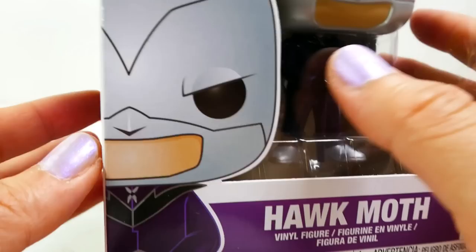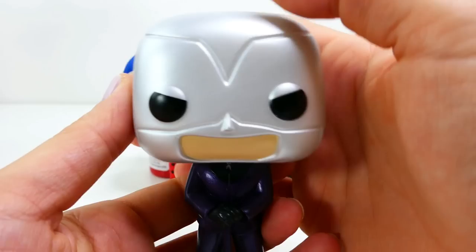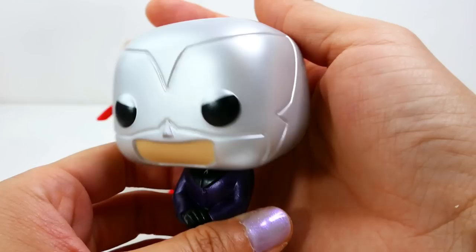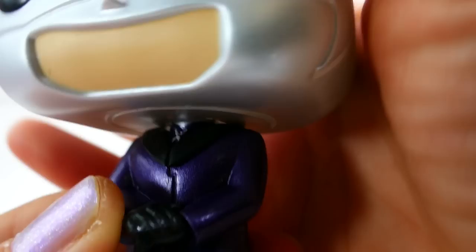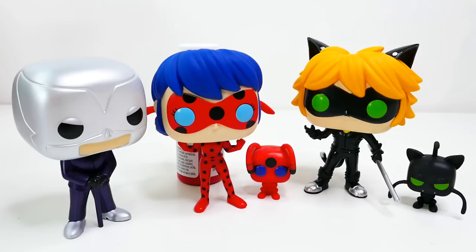Next we have Hawk Moth. Here is his box on the front. Interestingly, Hawk Moth does not come with his Kwami — he just comes by himself. He looks so cool with this big rectangular head, and look at his eyes. Here is the back of the head — nice and smooth and silver, isn't that cool! Of course he is wearing his purple suit with silver shoes and black gloves, and his little cane. Under his neck is his Miraculous — so tiny. I love details like that. Look at how well tailored his suit is — super cool figure, and of course he does stand by himself.